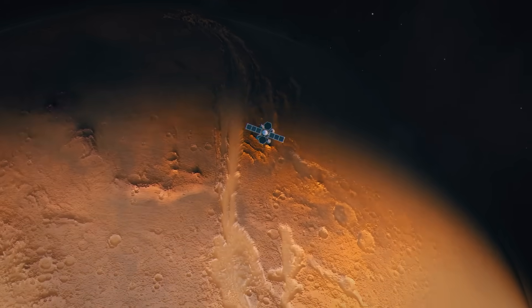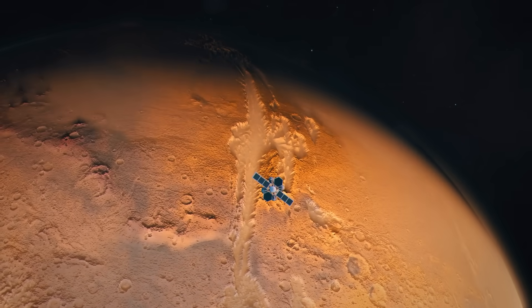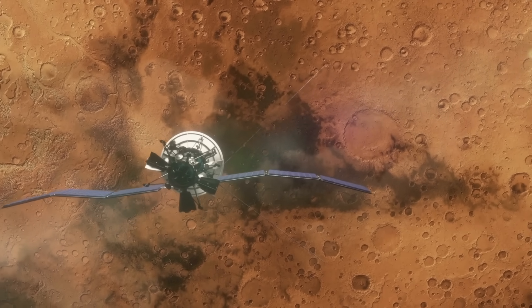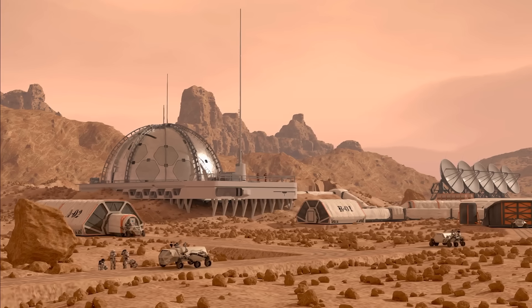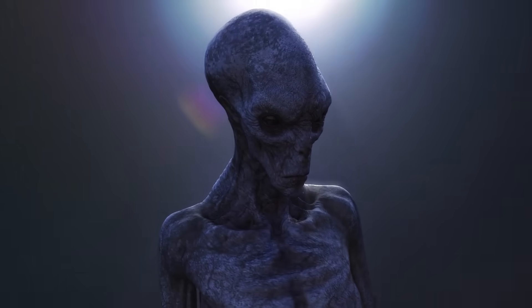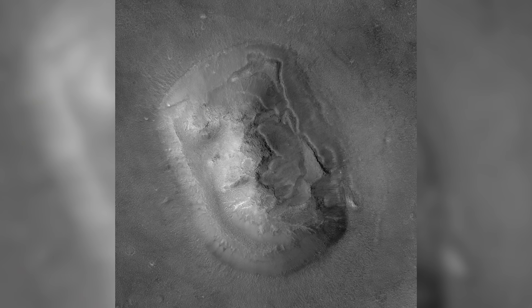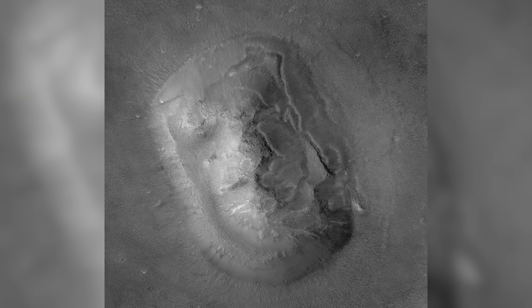In the late 1970s, images taken by the Viking orbiter revealed a curious formation in the Sidonia region that appeared to resemble a human face. This face on Mars ignited imaginations around the world, with some speculating about ancient Martian civilizations or hidden messages left by extraterrestrials. But is it really a face, or just a trick of light and shadow on a rugged landscape?